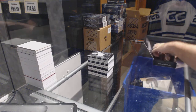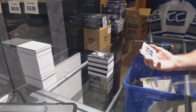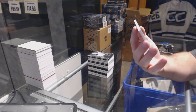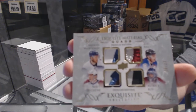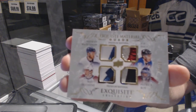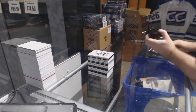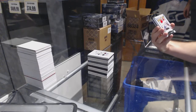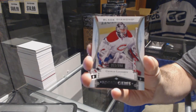Are we actually going to go a whole case without a Leaf? Oh, those are nice — I haven't seen one of these yet. We've got number 20 of 25 exquisite material quad patches — that is McKinnon, Sechkin, Duchene, and Weal. Exquisite quad patch — that is sexy! We've got rookie gems number 399 for the Montreal Canadiens — Charlie Lindgren.